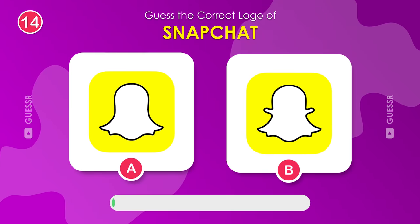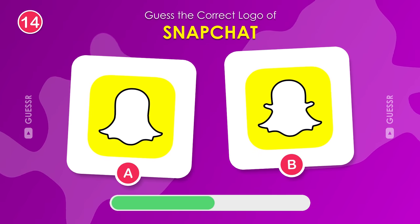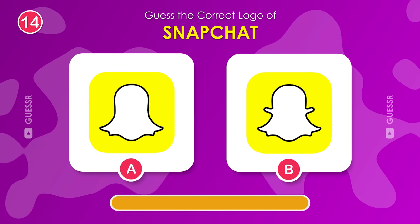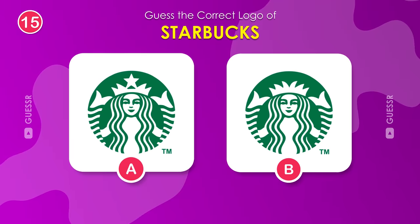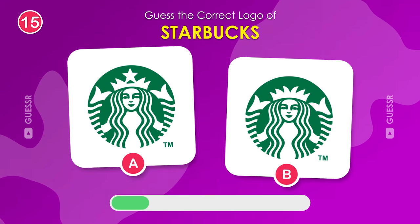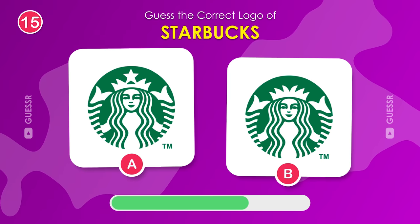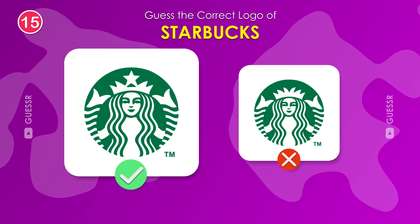Snapchat. We all use it, but what is the correct logo? The one on the right. I'm sure you know which Starbucks it is. Good job. It's the one on the left.